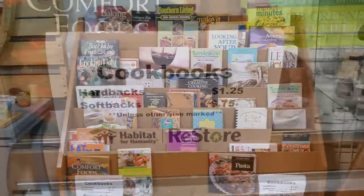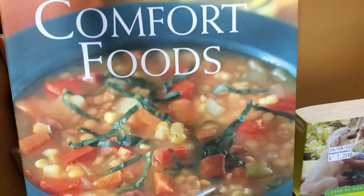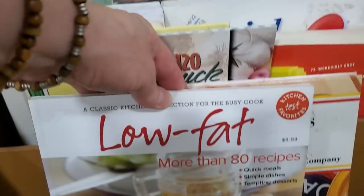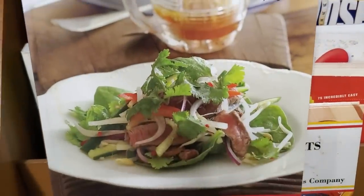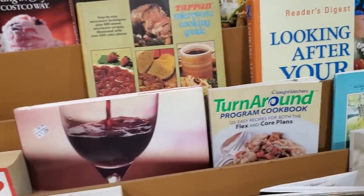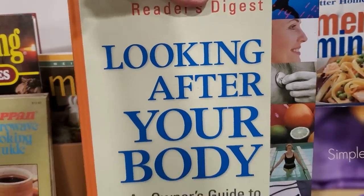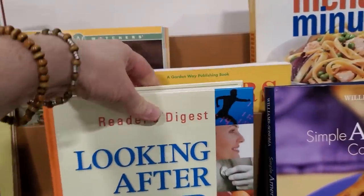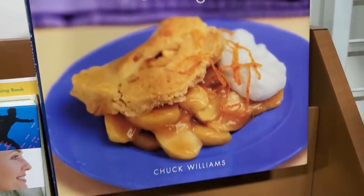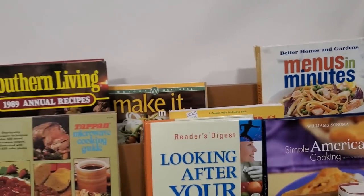You know I couldn't go through this section without looking at their cookbooks — typically they're $0.75 to $1.25. Look, someone donated their Rachel Ray 30-minute meals cookbook. And here's a low-fat cookbook with more than 80 recipes. They typically have cookbooks for just about anything you'd be looking for. Look, here's a Reader's Digest 'Looking After Your Body: An Owner's Guide to Successful Aging' — yes, we all need that. And look at that, a Williams-Sonoma cookbook! You never know what you're going to find. It's definitely worth taking a glance through the cookbooks to see what's new.